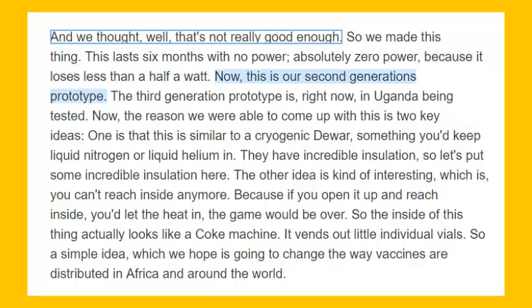Now, this is our second generation prototype. The third generation prototype is right now in Uganda being tested.